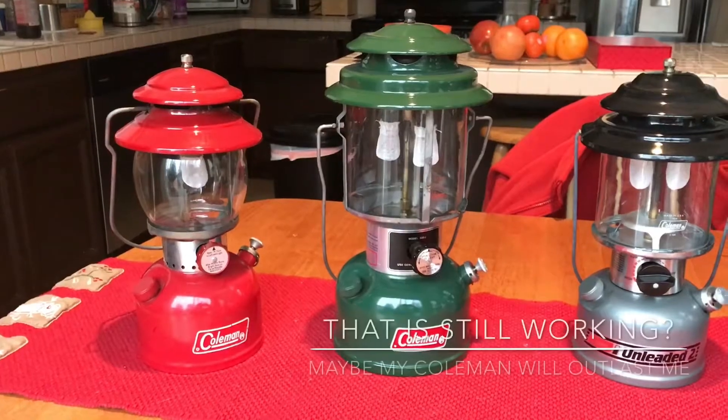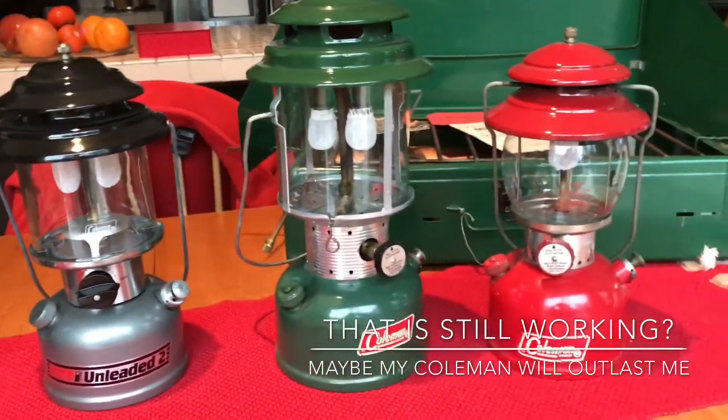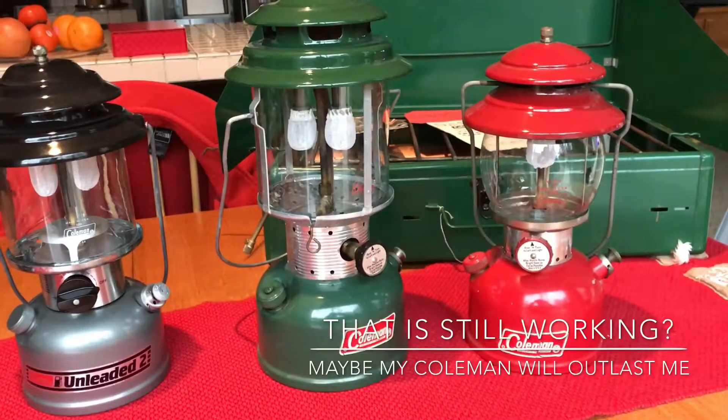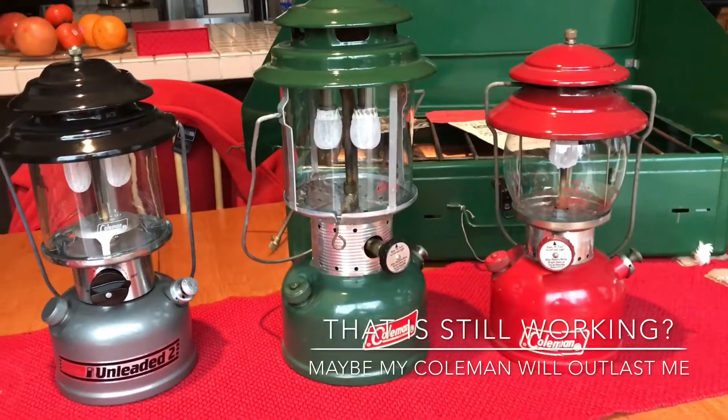Owning a birthday Coleman lantern and stove is really cool, especially if you could find it specifically for your birthday, or your better half's or your kids' birthday. I think it's pretty cool.